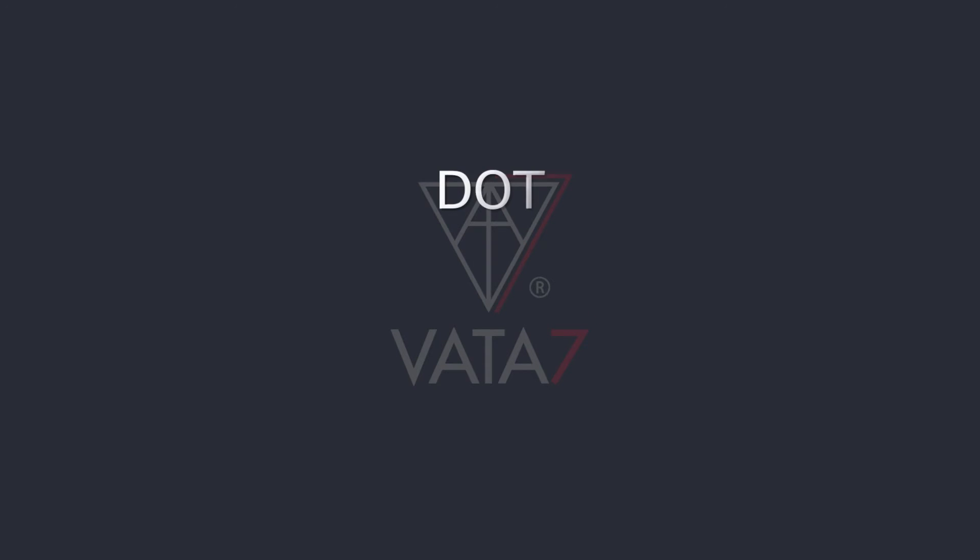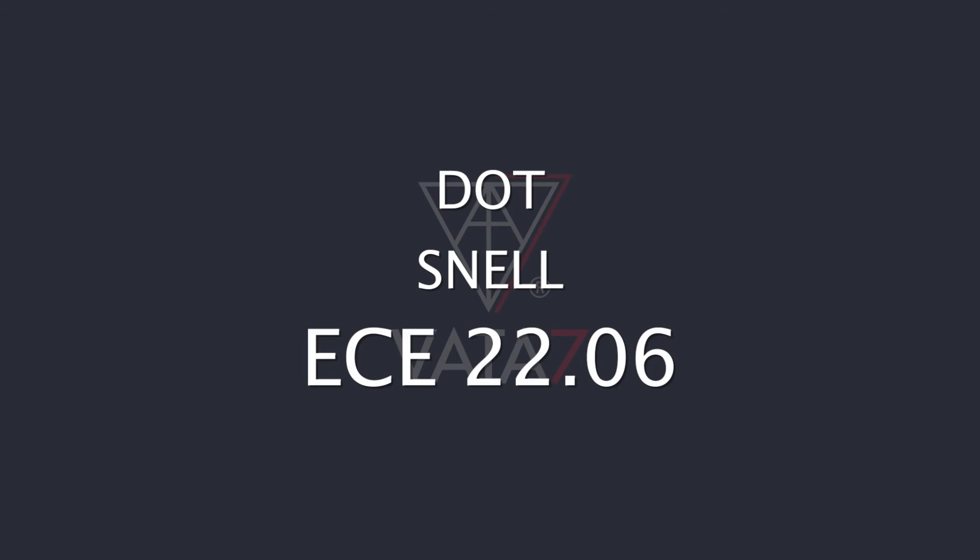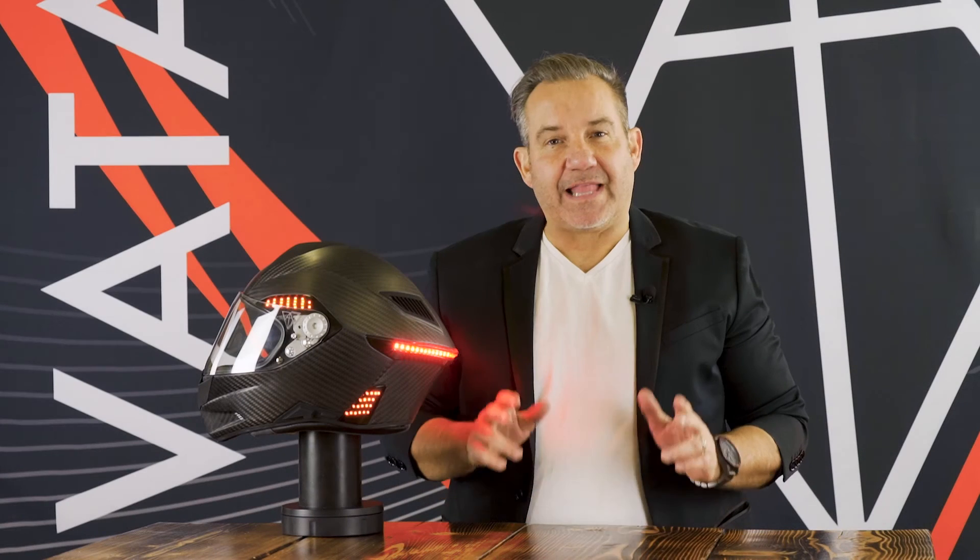In the back, we have our venting and lighting system for speed and light. We also have our left and right accessory lights and turn signals. Besides DOT and Snell safety ratings, it's the very first ECE 2206 safety-rated helmet in the world.